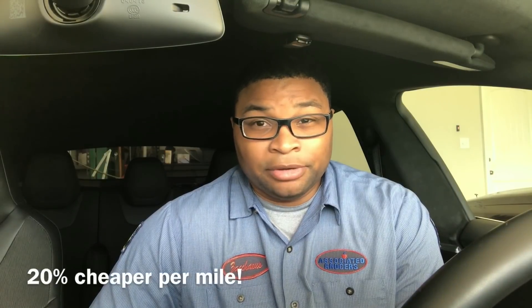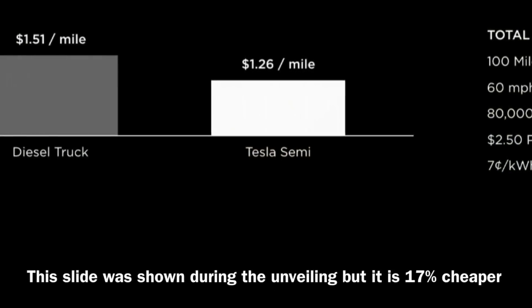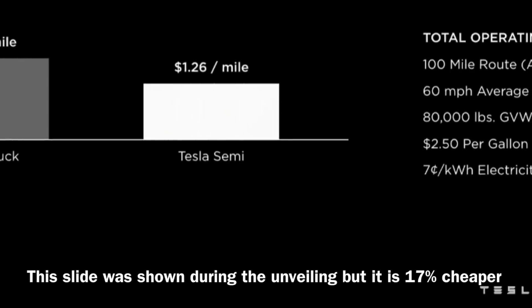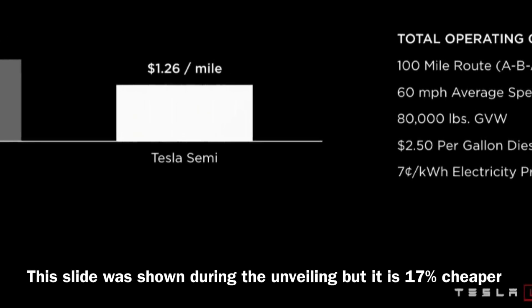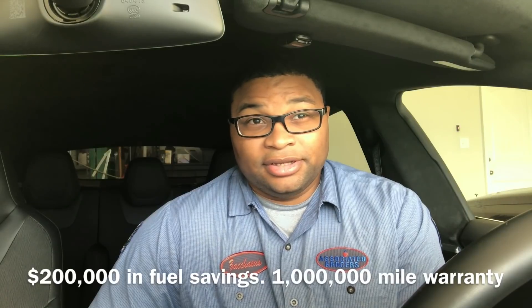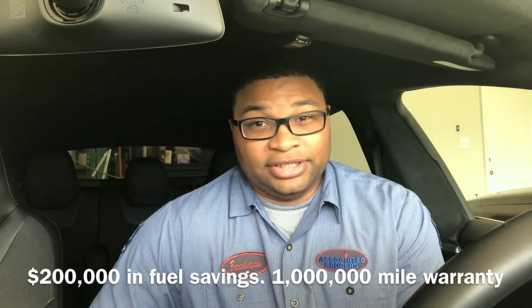One clue he gave us is that from day one the Tesla Semi is supposed to be 20% cheaper per mile than a diesel powered truck. The next clue he gave us was that it would save $200,000 worth of fuel, presumably over the 1 million mile warranty he gave out. So those are two things to remember.